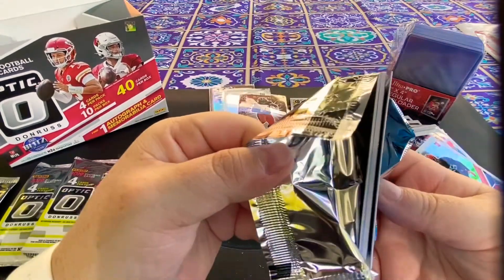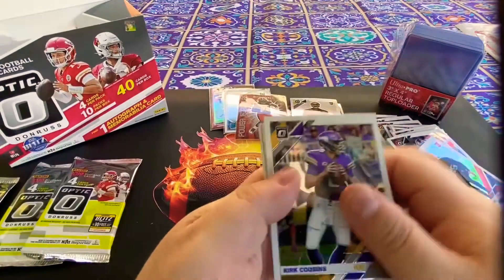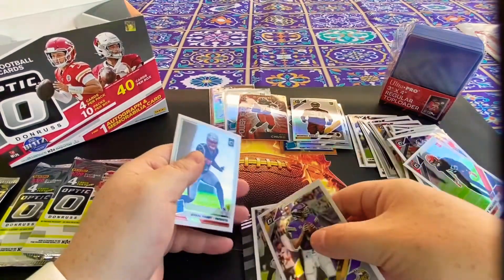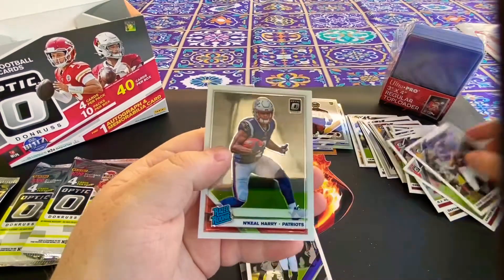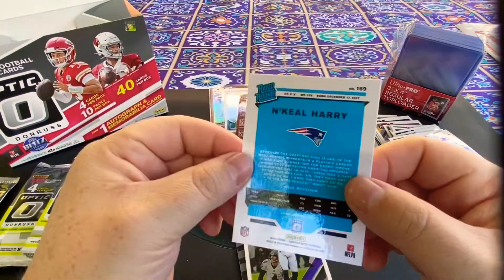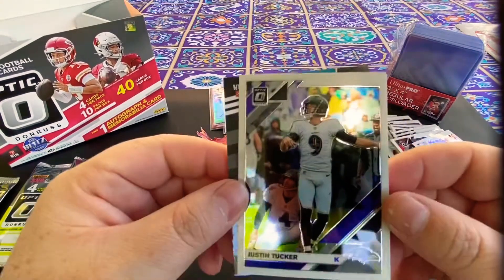This one feels a little thicker — maybe it's our memorabilia card. Yep, we'll save that for after. There's Kirk Cousins, N'Keal Harry — that's a cool rated rookie card, we'll see what he can do this year — and Justin Tucker.